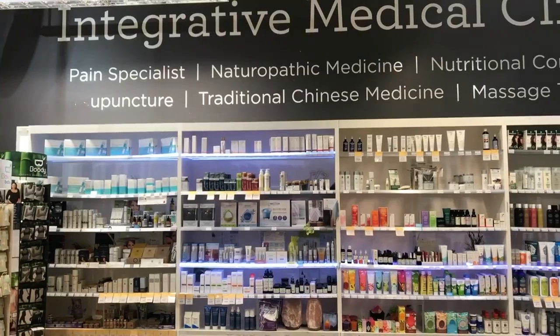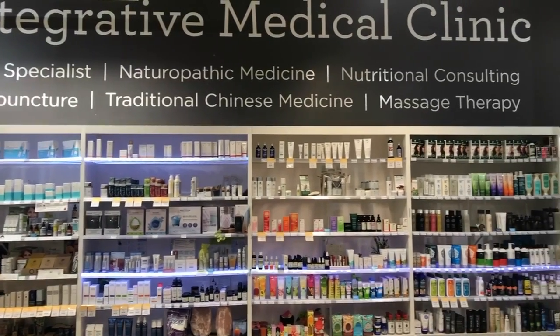Hey everyone, my name is Kayla. I am a natural health advisor here at Pure Integrative Pharmacy at 238 Robson. Today I'm really excited to talk to you about my three absolute favorite skincare products that I use daily. You can find all these awesome products here at any Pure location.